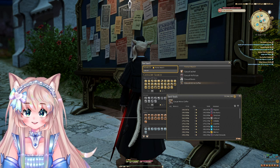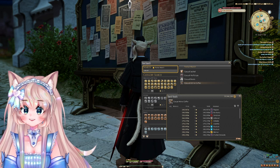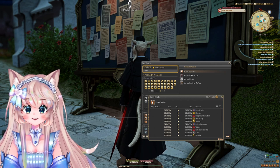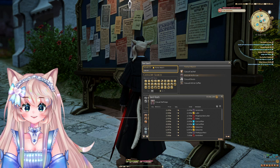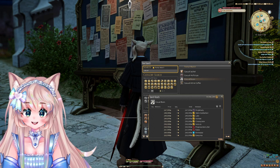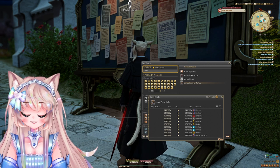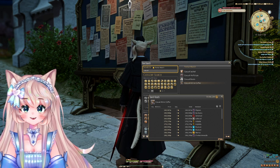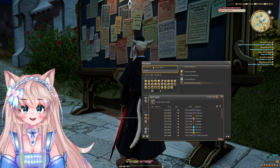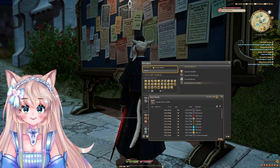A coffer is 349k gil. What's inside the coffer? It's the jacket, the half slops, and the casual boots. The jacket is 235k, the half slops are 2.4k, and the casual boots are 247k. All of that combined is 484k gil. Since the coffer is 349k, it would make a profit just by opening the coffer of 135k gil — a huge amount of profit just for literally opening it.